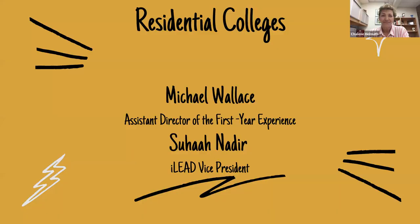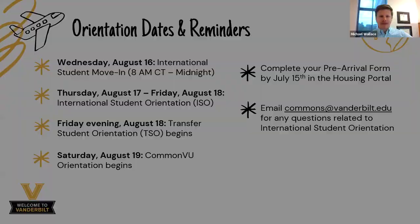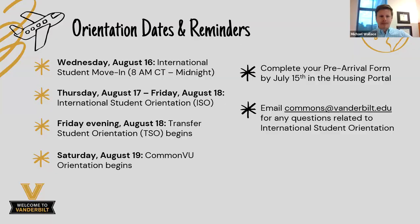Hi everyone, welcome to the webinar. We're so excited to see you in just a few short months here at Vanderbilt. My name is Michael Wallace — I use he/him pronouns and I'm the assistant director of the first-year experience. What that basically means is I coordinate international student orientation. If you have any questions about international student orientation, you can email commons@vanderbilt.edu and I'll likely be the person responding. Please, please, please be paying attention to your emails and acting on any action items that require anything needed from you.